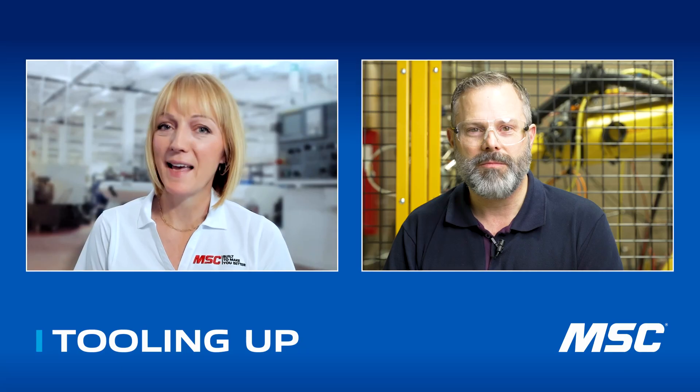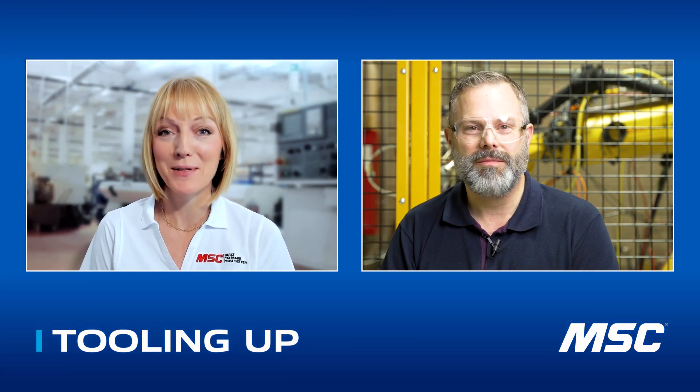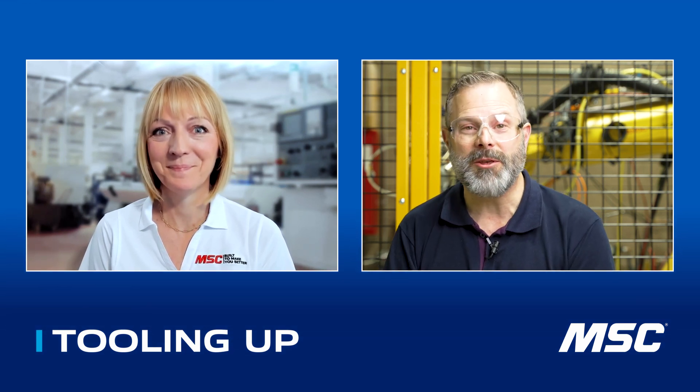In addition to that, 3M is SEAM rated, which means our manufacturing processes meet the highest standards of quality, safety, performance, and sustainability. Mike, I can't thank you enough for your time today — it's been really informative and a lot of fun. Thank you so much, Toni. Thank you for having me. It's been a pleasure being here with you.